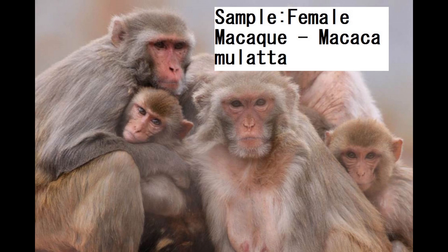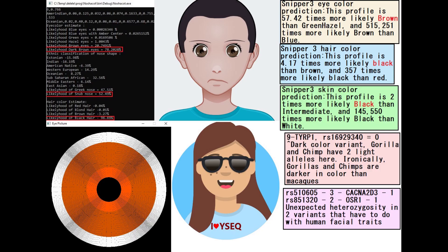Hello guys. In this video we'll be exploring the autosomal DNA results, predicted phenotype traits, and GED match results of a macaca. Macaca are basically a monkey. Usually on this channel you see humans, but this time you're going to see a monkey.